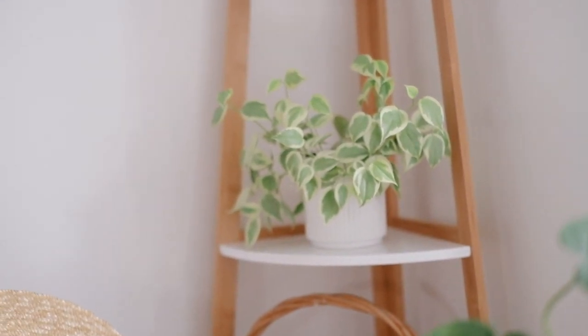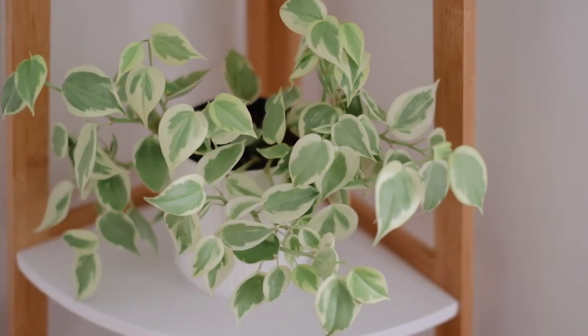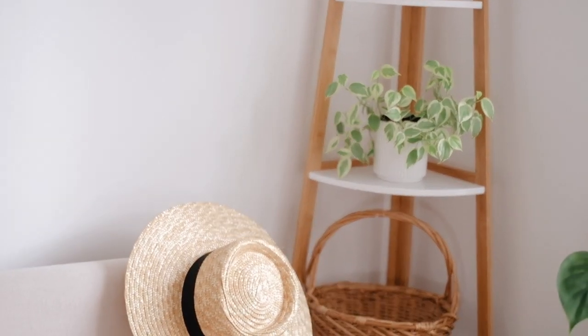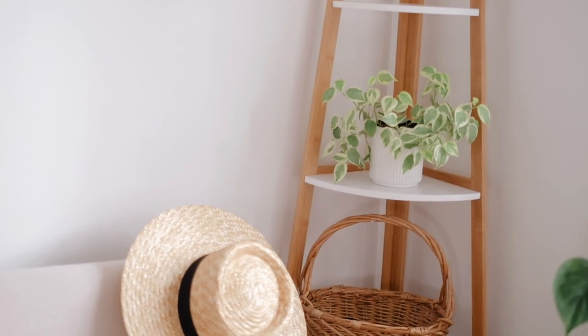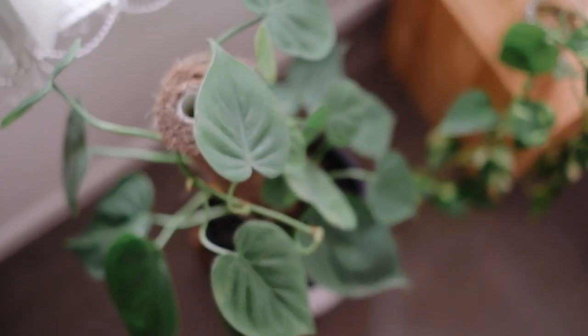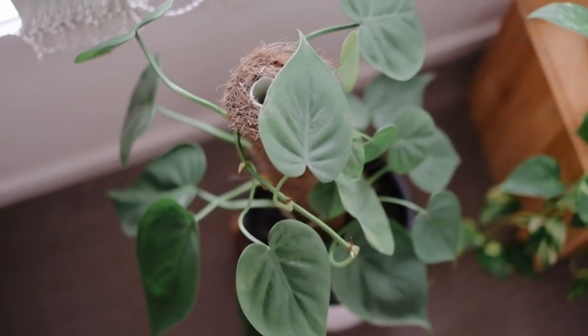My next plant is a variegated peperomia — I'm pretty sure that's what it is. This was gifted to me by my friends Rachel and Georgia, and I love it so much. It was outside for a bit because it had bugs, but I recently brought it inside and she's thriving on the shelf. I just love the light-colored leaves on this one — a very cute plant.